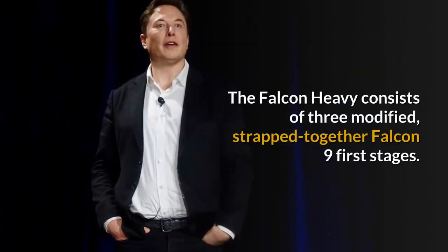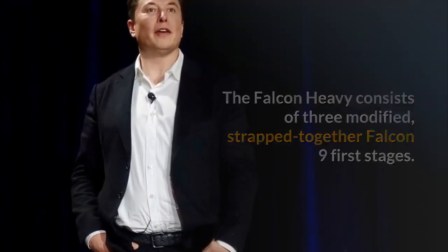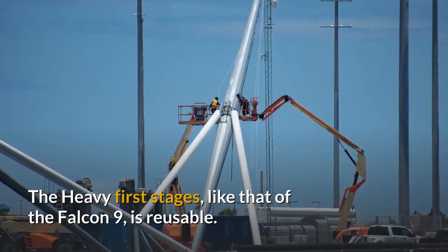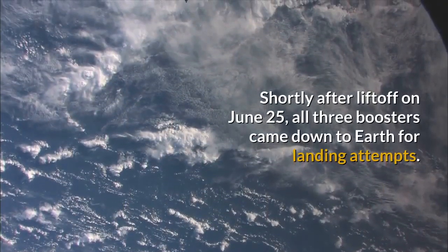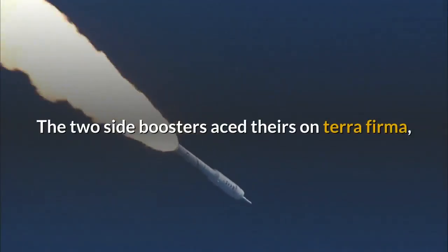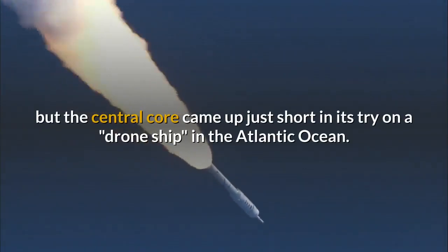The Falcon Heavy consists of three modified, strapped-together Falcon 9 first stages. The central heavy booster is topped by a second stage and the payload. The heavy first stages, like that of the Falcon 9, are reusable. Shortly after liftoff on June 25, all three boosters came down to Earth for landing attempts. The two side boosters aced theirs on terra firma, but the central core came up just short in its try on a drone ship in the Atlantic Ocean.